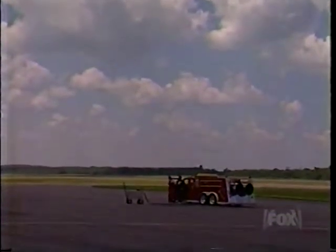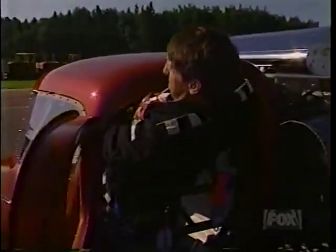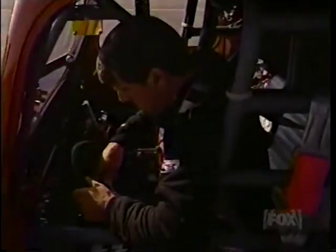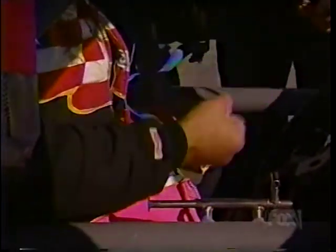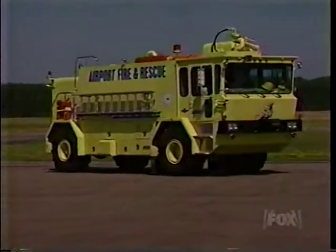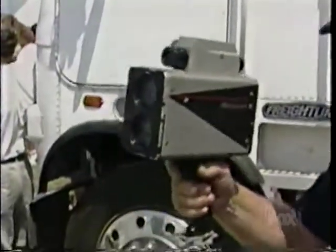Nearing zero hour, Tom wedges himself into the roll bar reinforced cab. He locks on the steering wheel and tests it for strength. His harness employs an instant release button should he require a hasty exit. Next is crash helmet, followed by fire-retardant gloves made out of the same material as his suit. If the record attempt goes awry, an airport emergency vehicle is at the ready. Tracking guns will be used to verify Tom's speed.